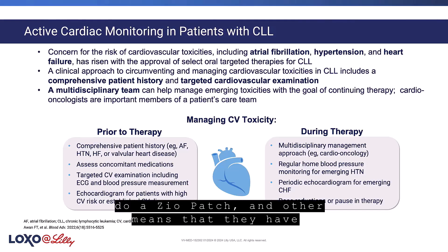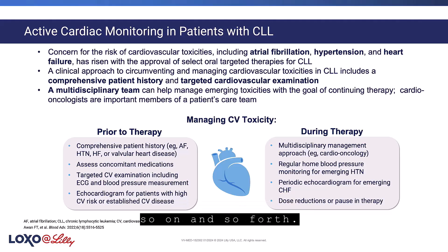do a Zio patch and other means that they have to get a longer look at their rhythm to see if there's ectopy or runs of V-tach, and so on and so forth.